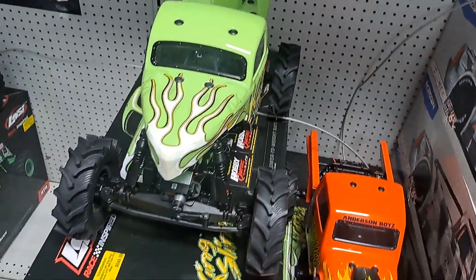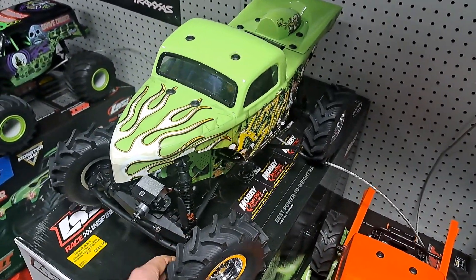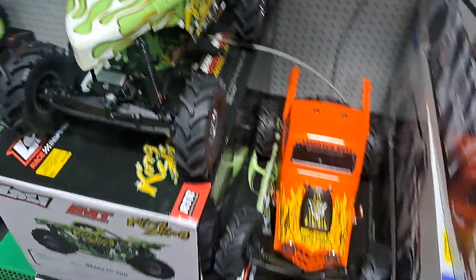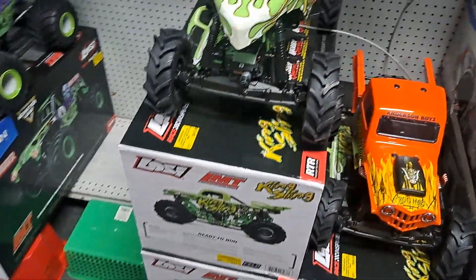It's been a while. Starting off here, we've got the King Sling 4S. Here's the Bog Hog — that's his cousin. They go for $6.49.